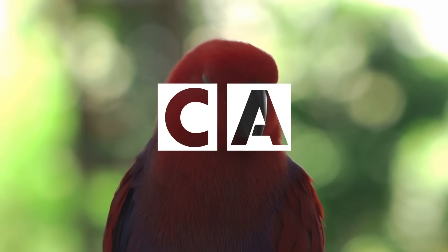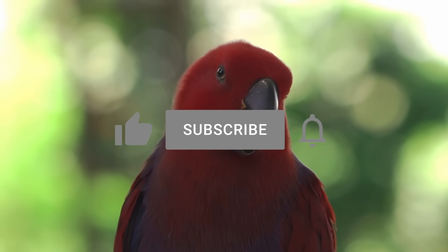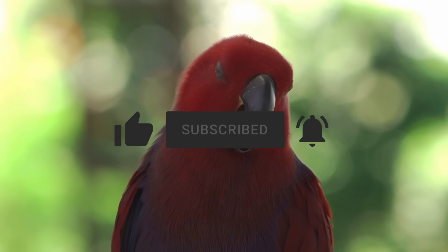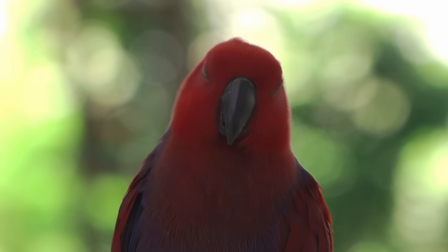Thanks for watching. If you enjoyed this entry, please lend your support and like, subscribe, and hit the notification icon to stay up to date on all things curious. See you in the next video.